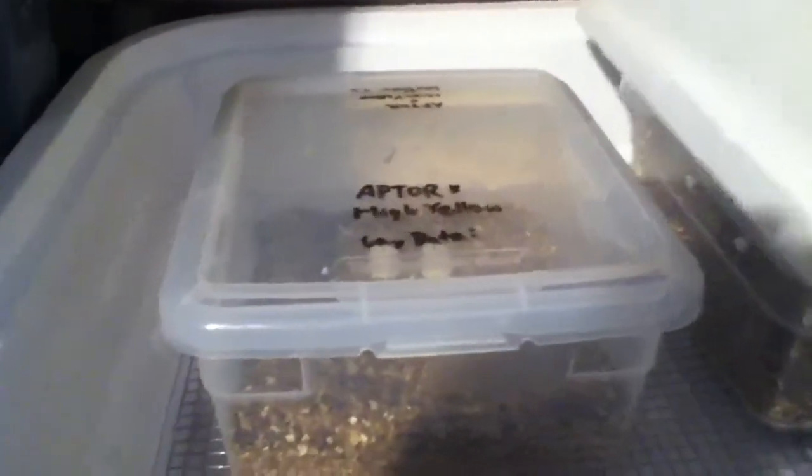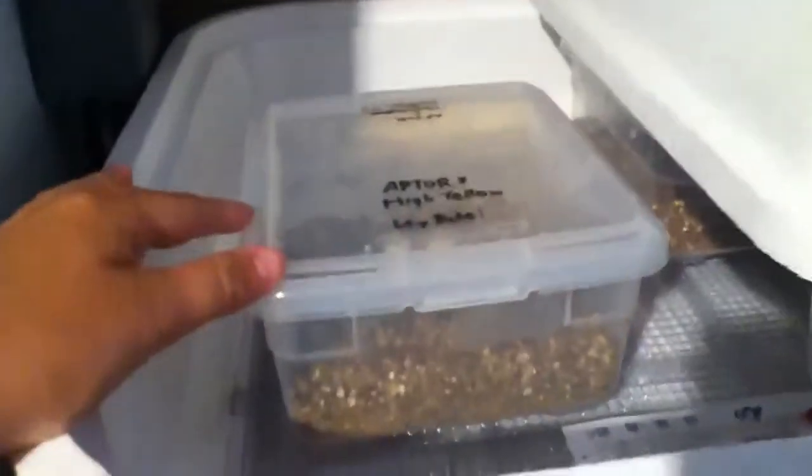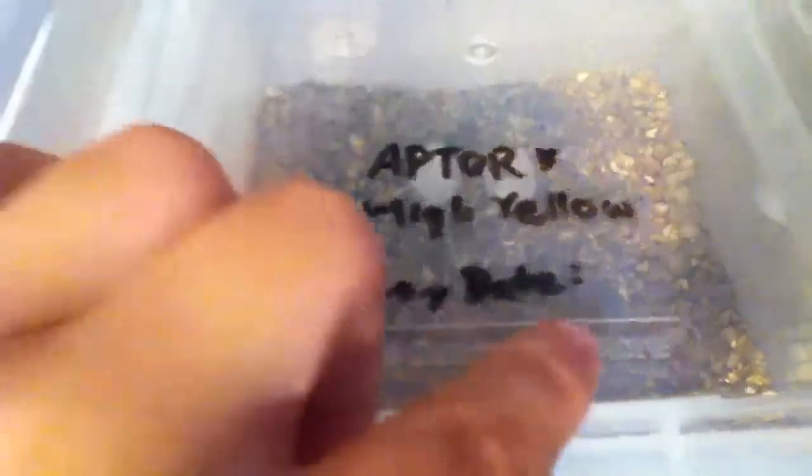These are really good incubators. For incubation tubs I use these little Container Store Iris tubs — the small little square ones — and they work really good. You could easily fit four in here, but I only have two, and then I have that little deli cup there.